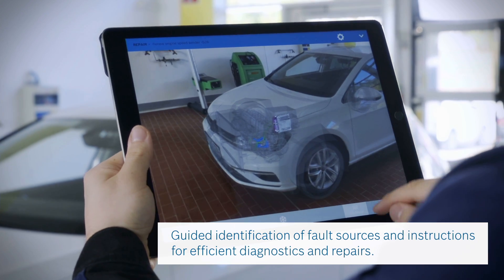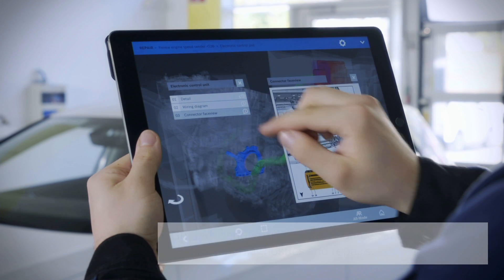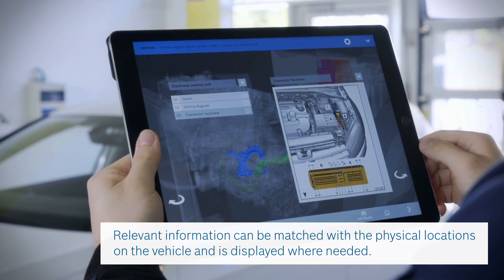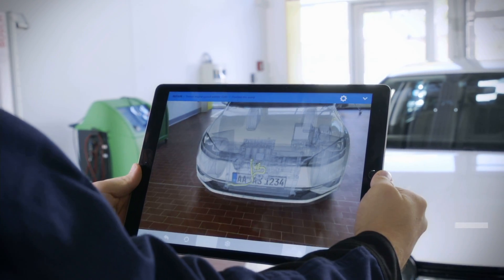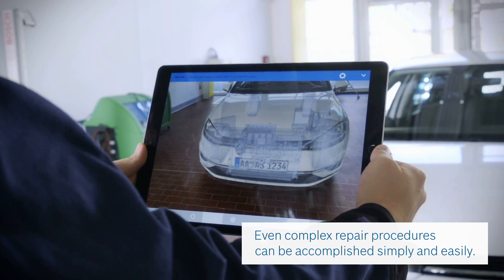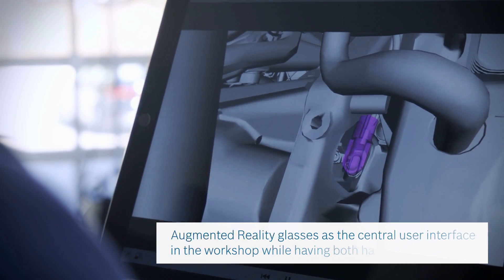So, identifying fault sources and repairs can be performed more quickly and efficiently. Relevant information can be matched with the physical locations on the vehicle and is displayed where needed. You can accomplish even complex repair procedures simply and easily.